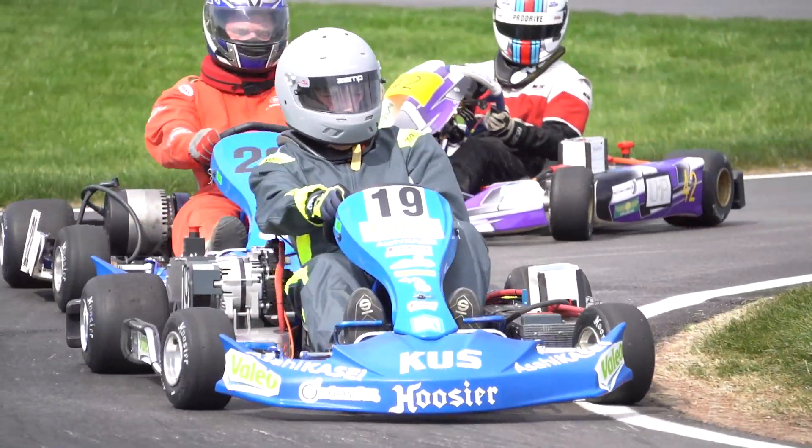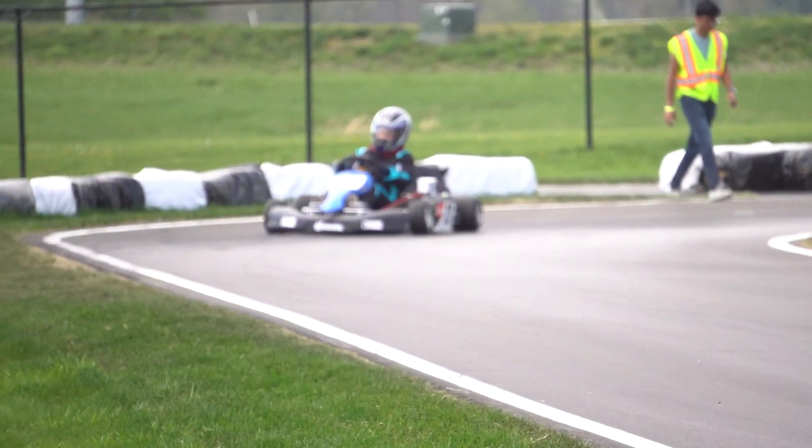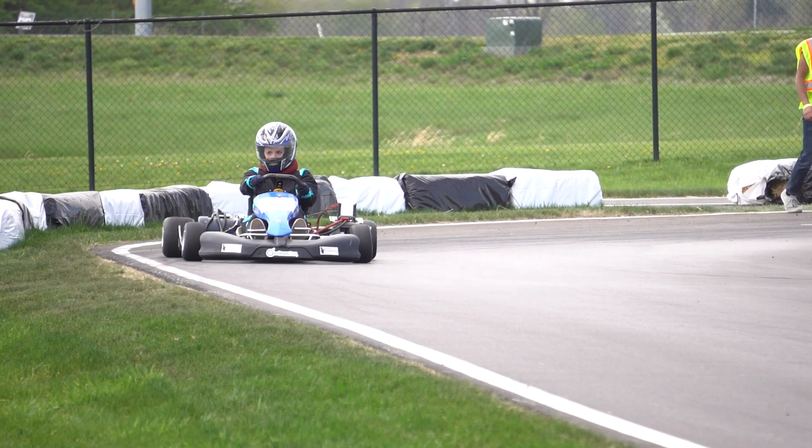Driver skill is huge in races like this because if you can have a driver that can drive efficiently, your electric efficiency is going to mirror that because they're just using their power better.